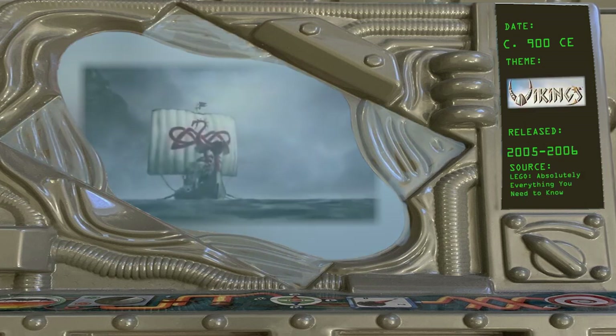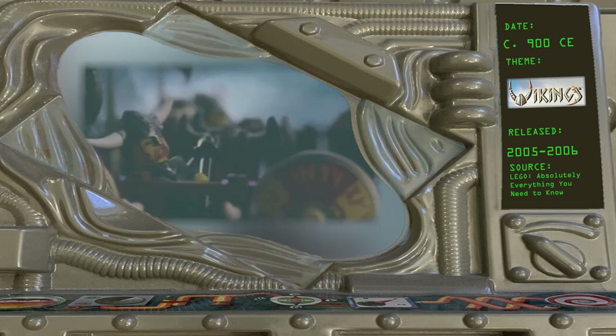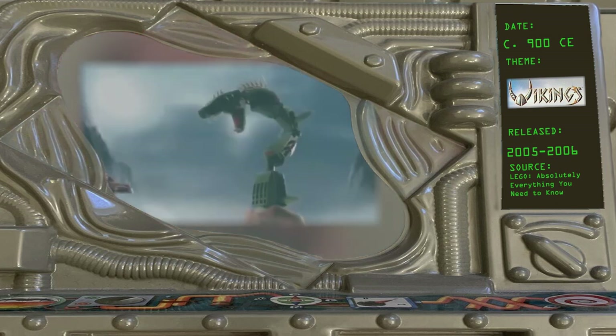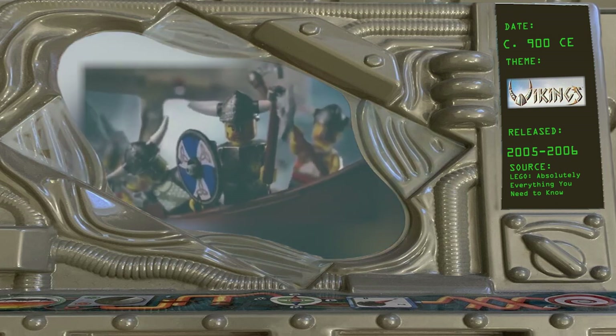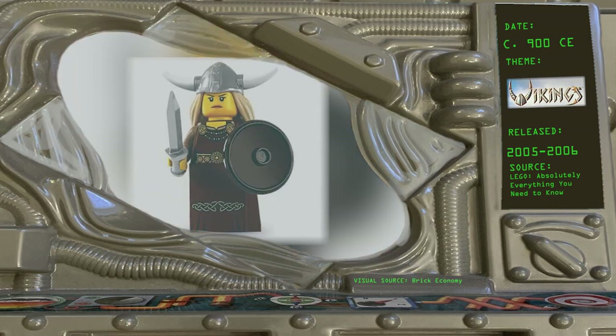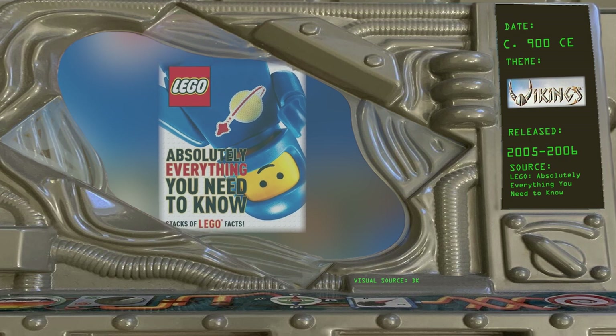900 CE — Vikings, 2005–2006. LEGO Vikings pitted Scandinavian seafarers of legend against dangerous monsters in far-off lands. While this theme never had a firm date, there have been several collectible Viking minifigures, including the Viking Woman, who was dated at 900 CE in a timeline in the LEGO Absolutely Everything You Need to Know book.